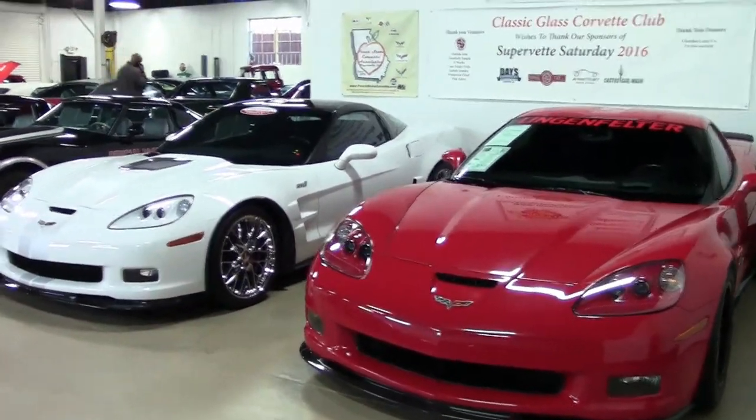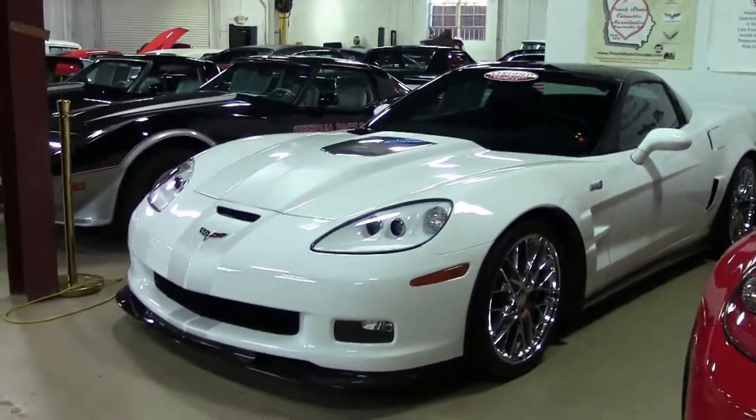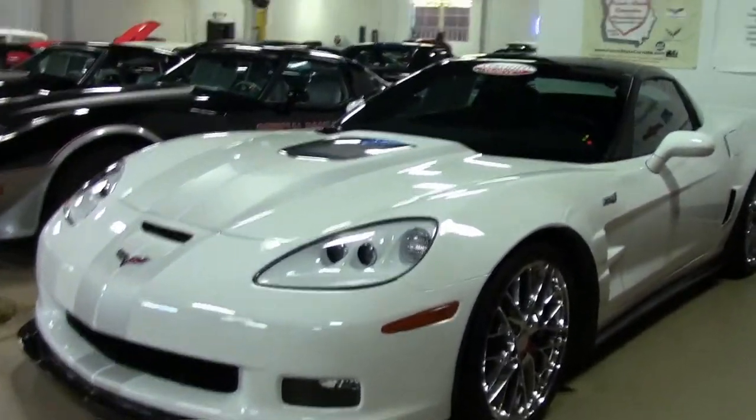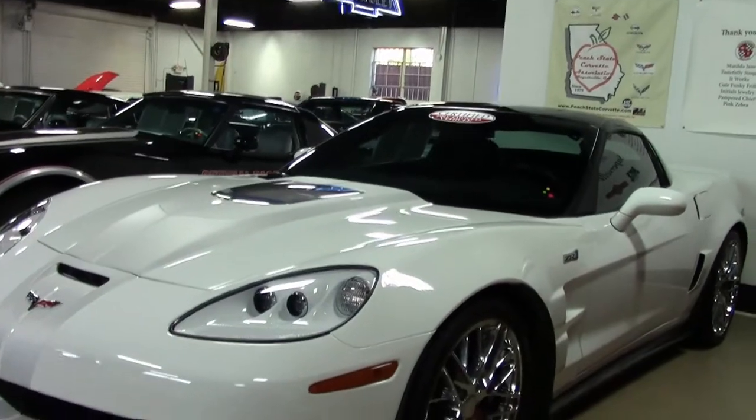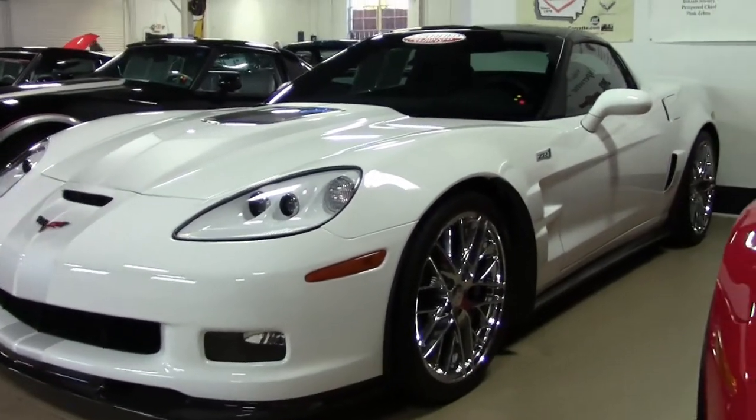2011 production was reduced to 13,596 cars, 806 of them being ZR1s, and if you liked the white color you only got a choice of 81 of them. So a very rare color choice.